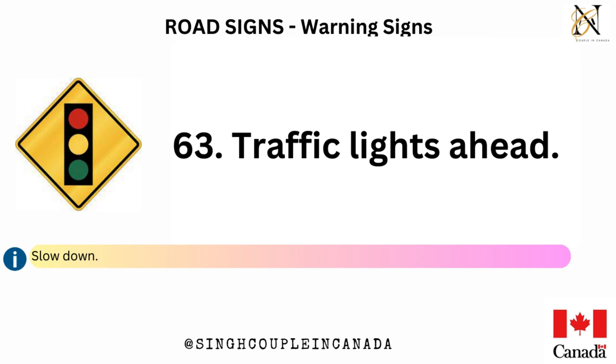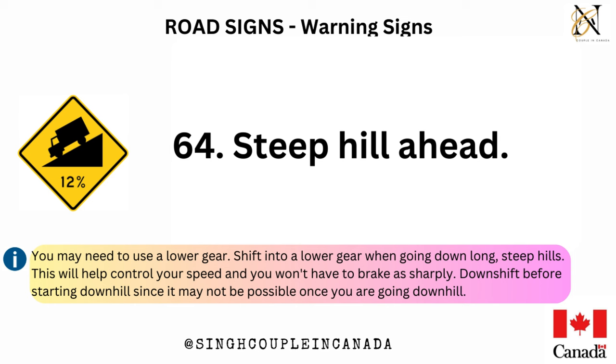Traffic lights ahead — slow down. Steep hill ahead — you may need to use a lower gear. Shift into a lower gear when going down long, steep hills. This will help control your speed and you won't have to brake as sharply. Downshift before starting downhill since it may not be possible once you are going downhill.